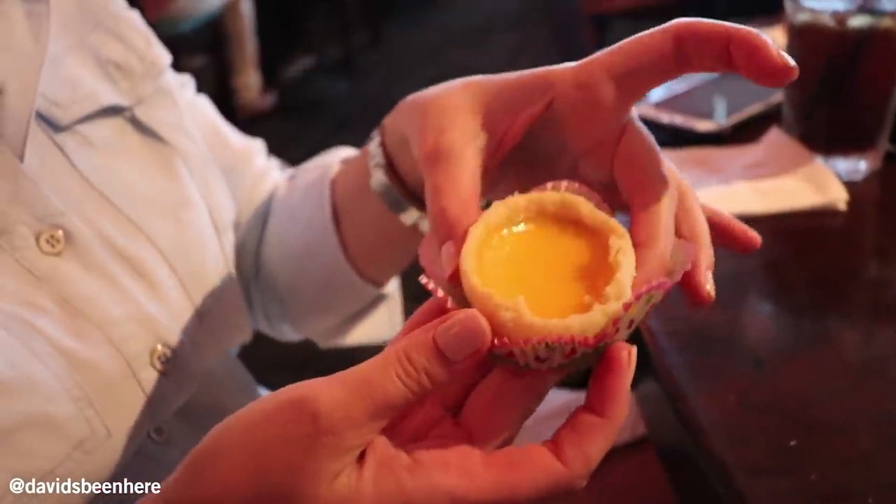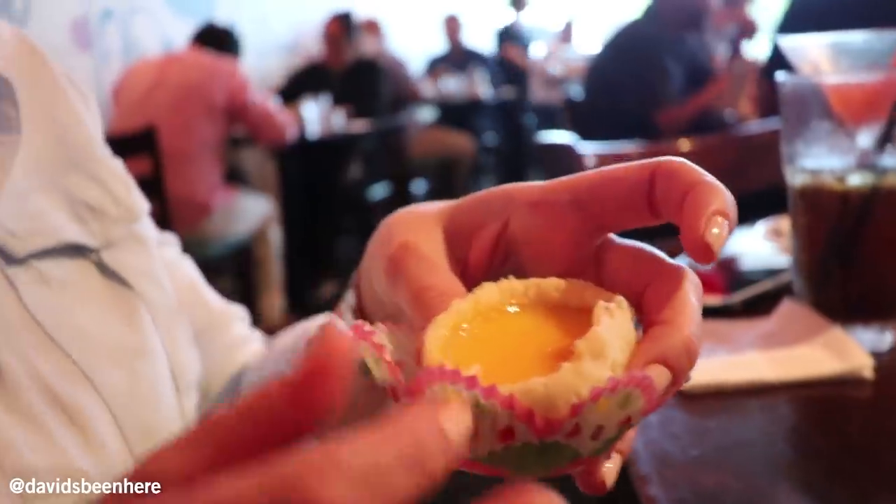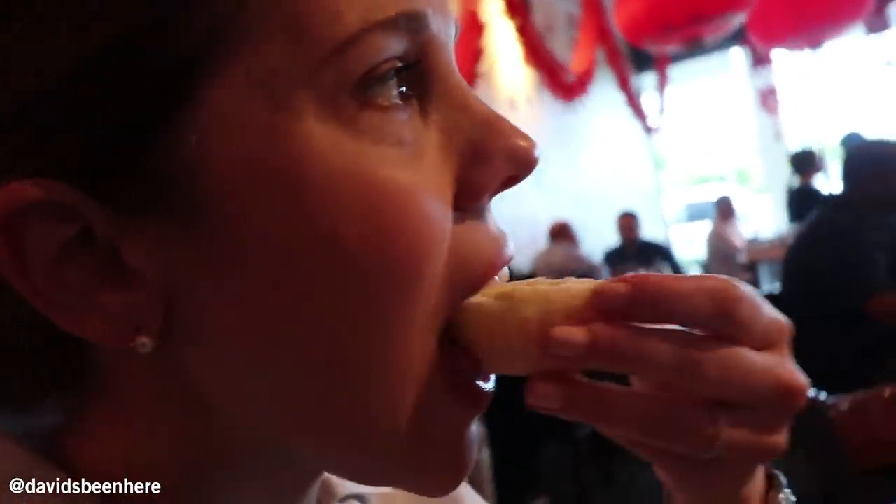This is an egg custard tart. It's warm. I see that it looks flaky. Let's try it. It's only slightly sweet.